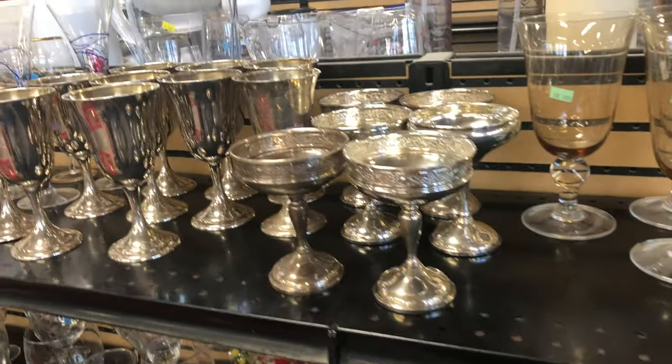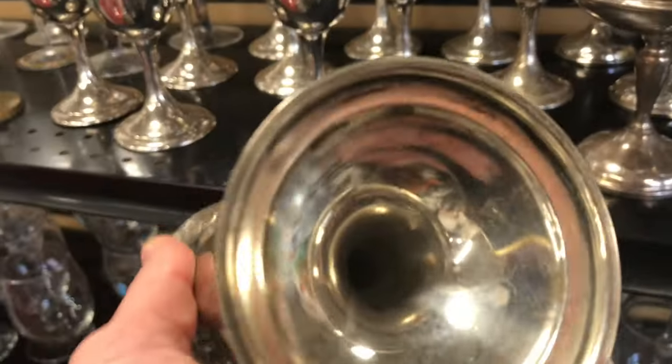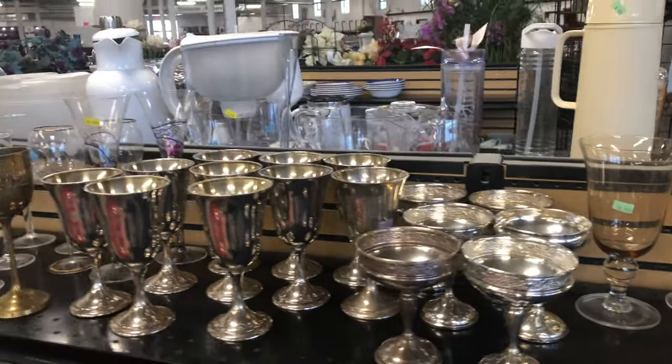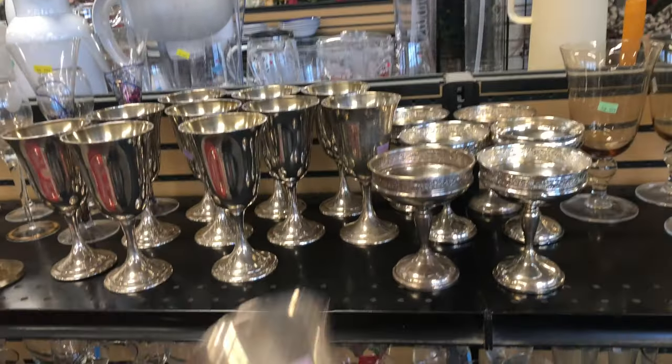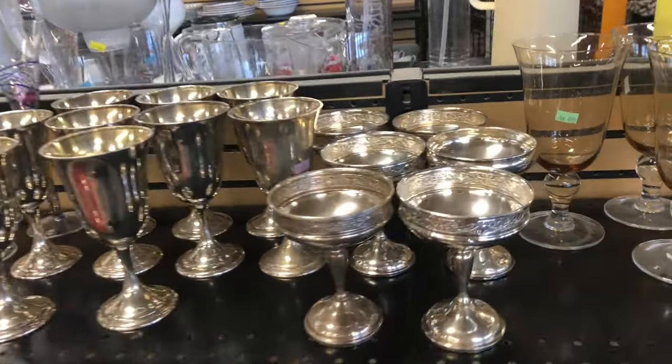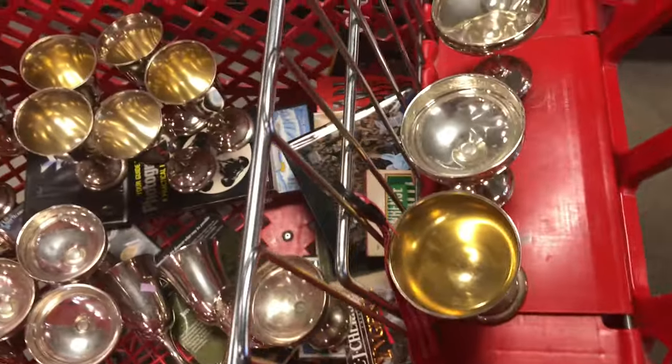Look what we have here. That's all sterling silver — for $3.50 a piece. I'll be buying all of this. Man, this is wild. Wow, that was... that was too good to be true.